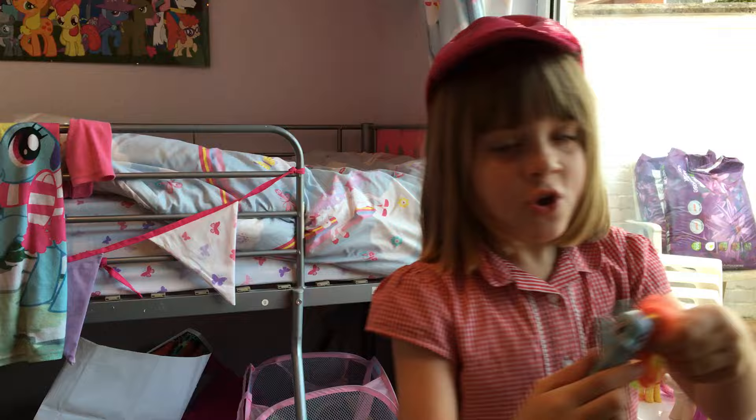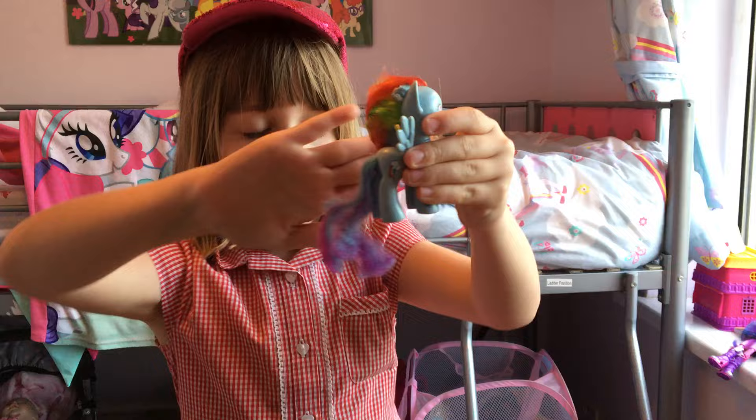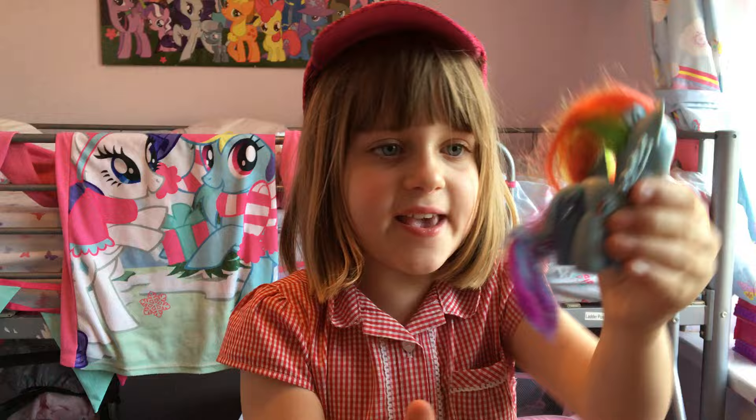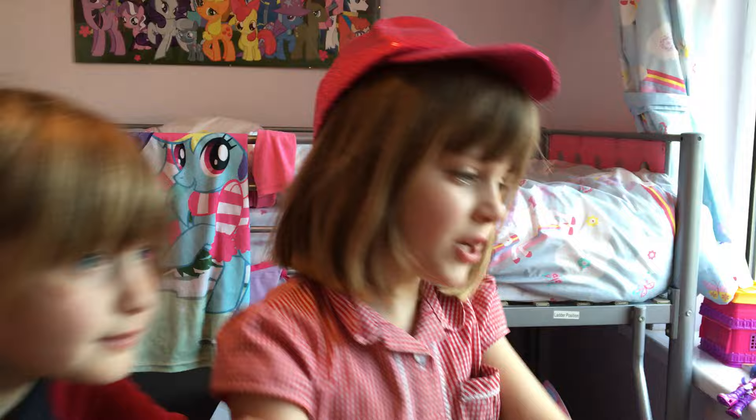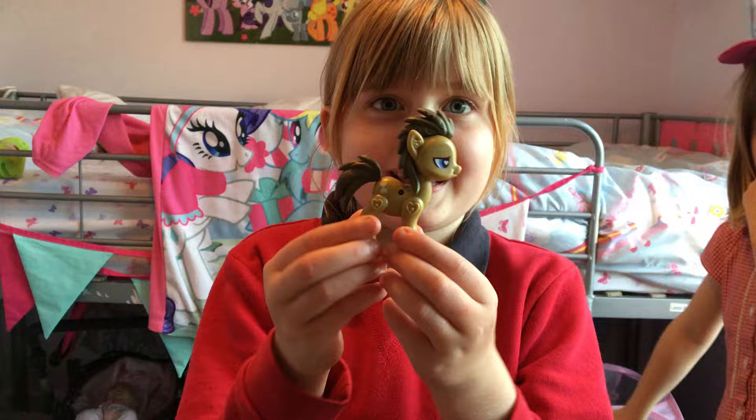Next I'm going to show you one of my MLP figures. So this is Rainbow Ash the Pony, and she's got a little rainbow cutie mark with a cloud on top. She's got rainbow hair and she's got some wings and a pretty tail. Her name's Rainbow Dash.